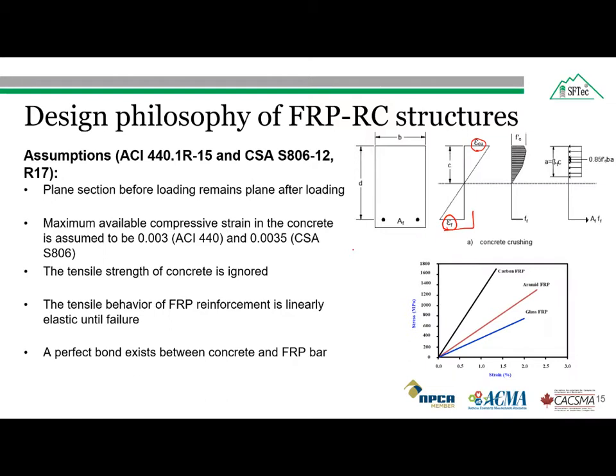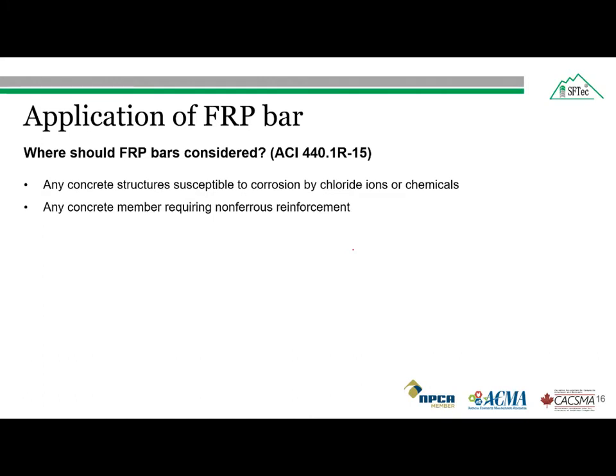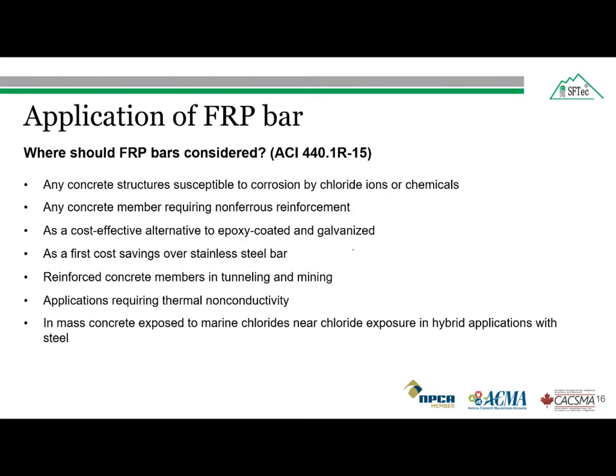Now, where should we use the fiber reinforced polymer bars? The first application is in harsh environments — any reinforced concrete structure susceptible to corrosion by chloride ions or chemicals. Structures requiring non-ferrous reinforcement due to electromagnetic considerations. As a cost-effective alternative to epoxy-coated and galvanized steel bars, and as a first-cost saving over stainless steel bars. For reinforced concrete members in tunneling and mining where the presence of moisture in the earth is greater. For structures requiring thermal non-conductivity. And in mass concrete exposed to marine chlorides, near chloride exposures, and in hybrid applications with steels.